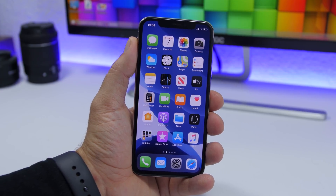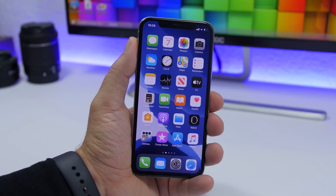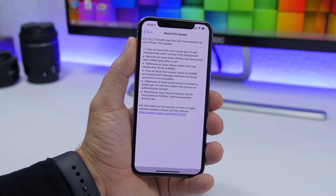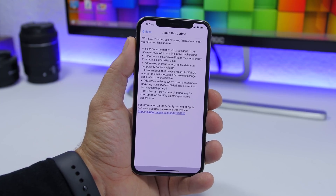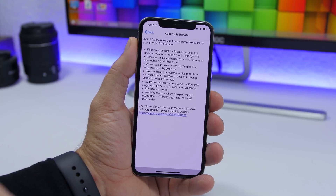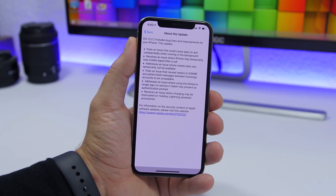Now that has been fixed with iOS 13.2.2. Here we have the changelog, and as you can see, this update fixes the issue that could cause some apps to quit while running in the background.